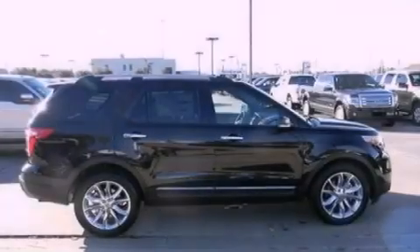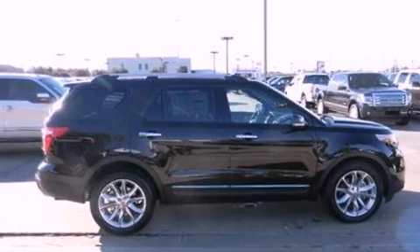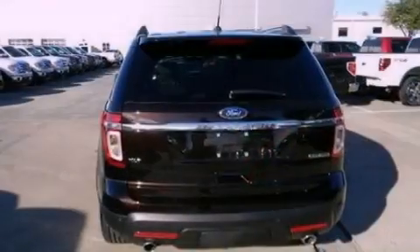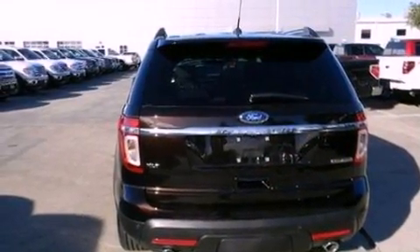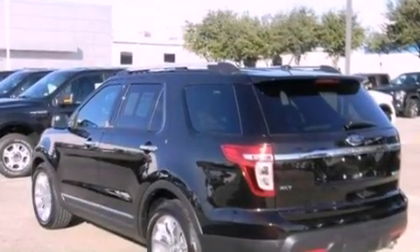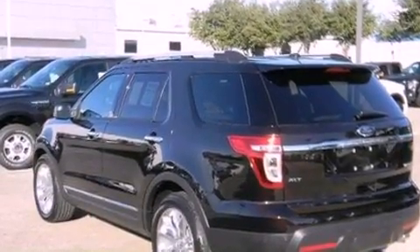Features include XM satellite radio, big 18-inch wheels, traction control and stability control systems, a six-speaker audio system, leather and alloy steering wheel trim, roof rails, dust sensing headlights, side curtain airbags, air conditioning and a navigation system.